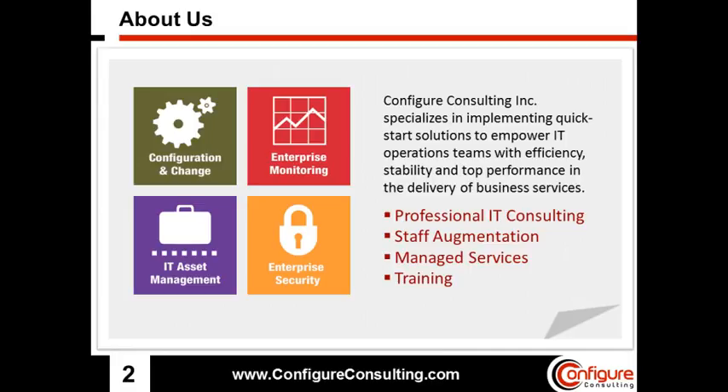Today I will be talking about the evolution from Operations Manager to Operations Bridge.